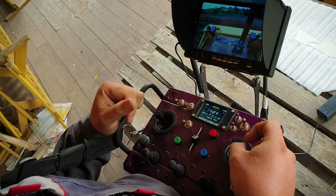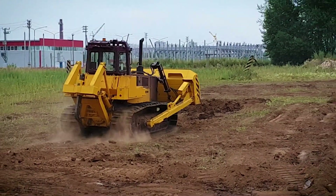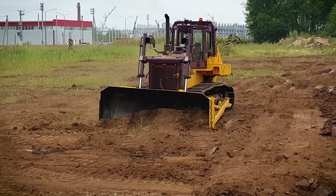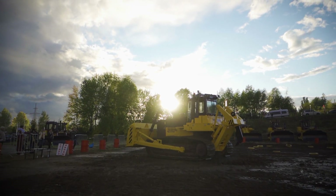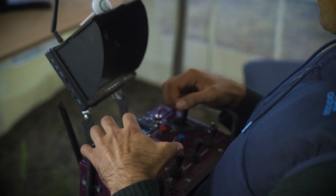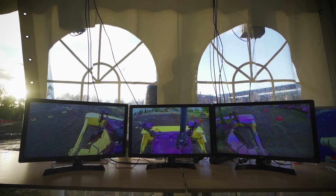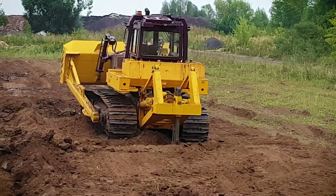We had the following goals when developing the bulldozer. The first was installation of remote control on a serial bulldozer without any design changes — and we succeeded. The second was achieving a maximum control range of one kilometer without any delays or interference in control — we accomplished this. The third was introduction of emergency algorithms that would allow the dozer to stop predictably in emergency cases — we implemented and successfully tested all these algorithms.